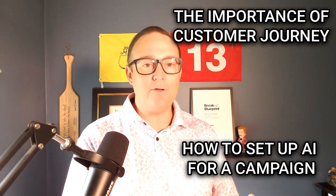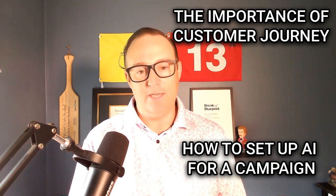Super pumped to walk through this with John and Ben. John has been leading this charge with just Ben and I supporting in the background. We're going to break it up over four stages. Today's focus is diving into the importance of customer journey and understanding how to set AI up to get the best out of the campaign.